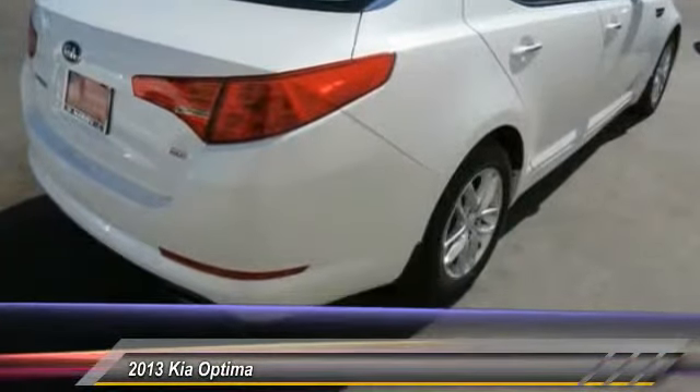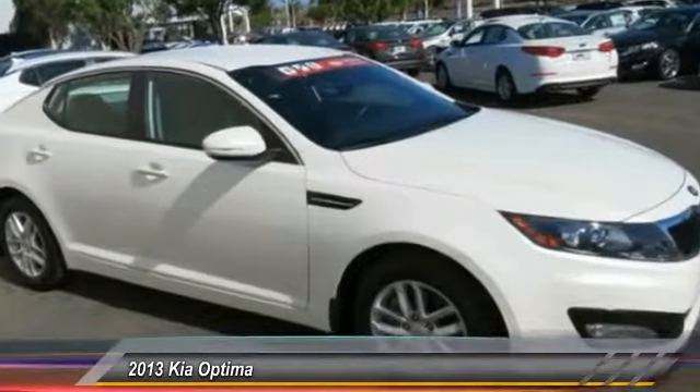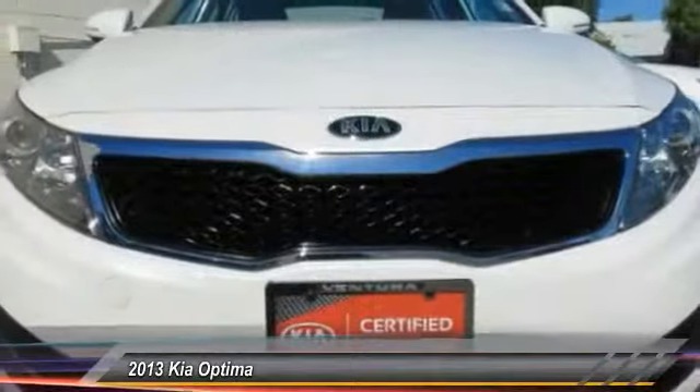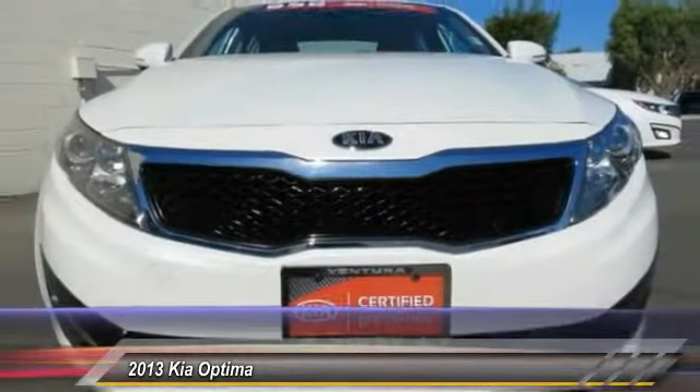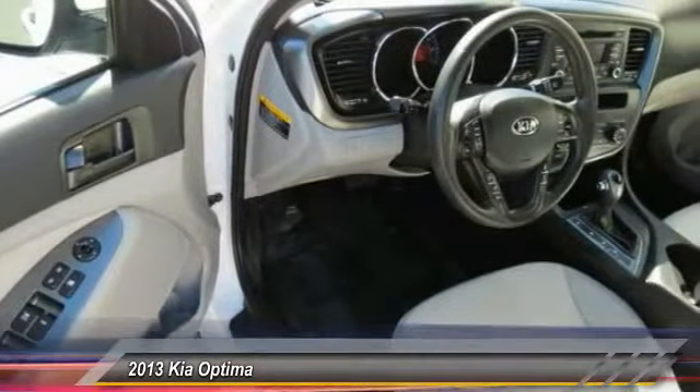Here are some of this vehicle's great options: traction control, dual airbags, power steering, alloy wheels, air conditioning, front four-wheel disc brakes, power windows, fog lights, electronic stability control, and rear window defroster.